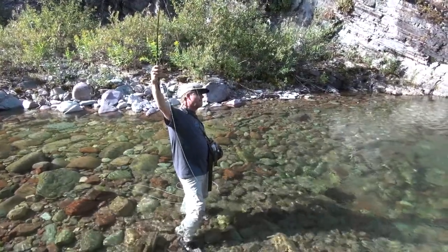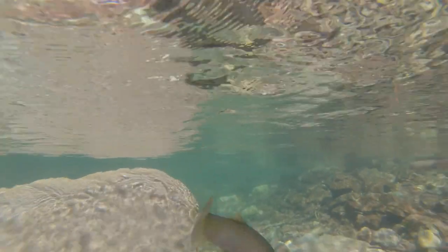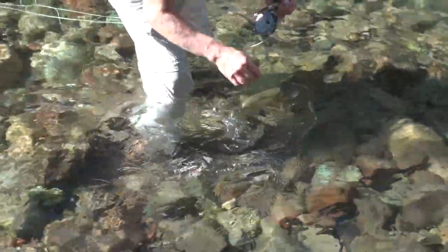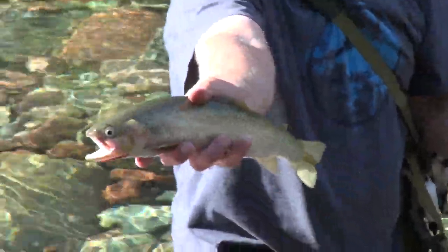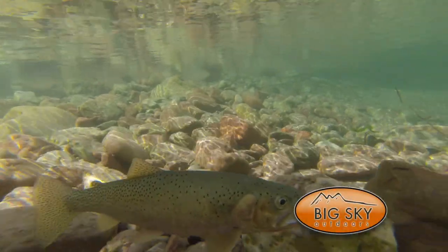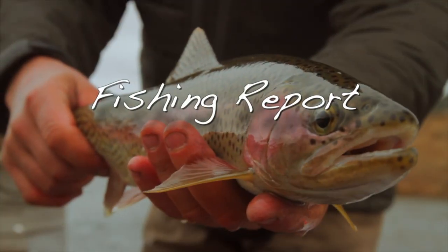I like how you use your teeth to pull on your line. Savage. Learned it from Robin Hood. Nice little mountain cutty — slipped right out of my fingers.